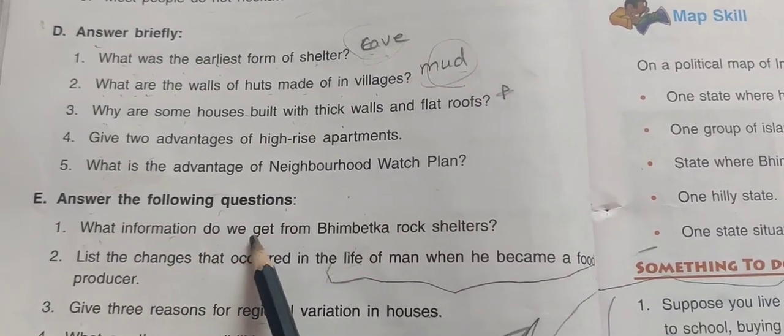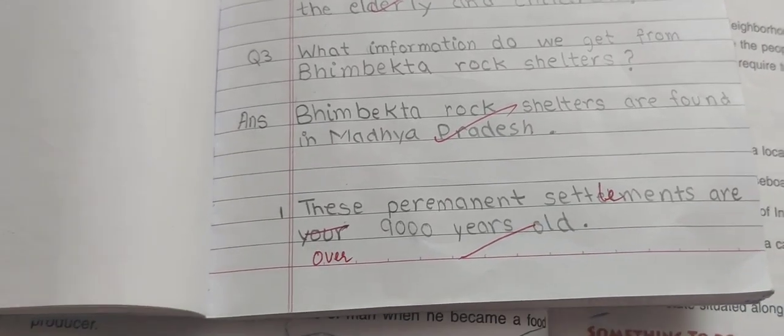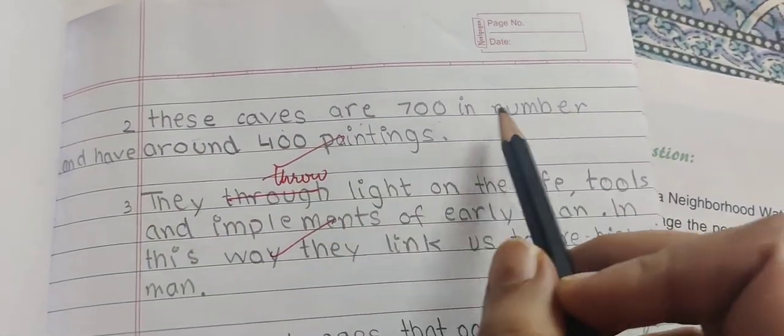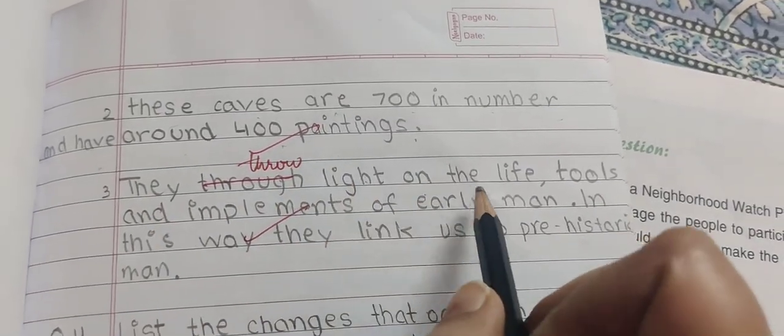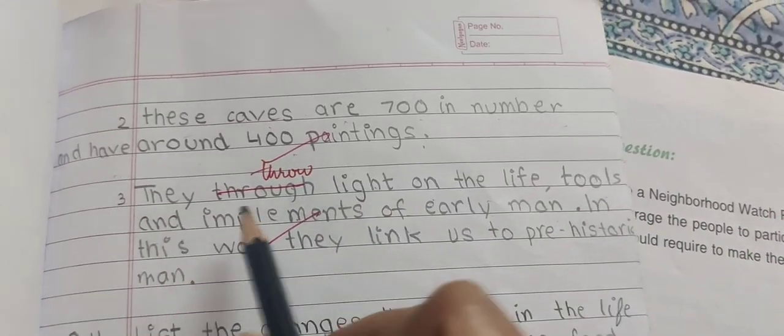What information do we get from Bhimbetka Rock Shelters? These permanent settlements are over 9,000 years old. These caves are 700 in number and have around 400 paintings. They throw light on the life, tools, and implements of early men.